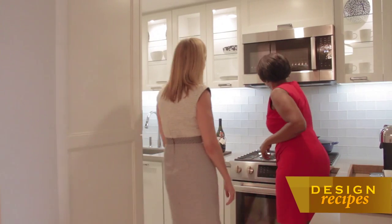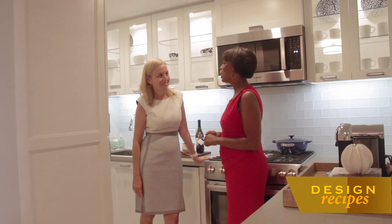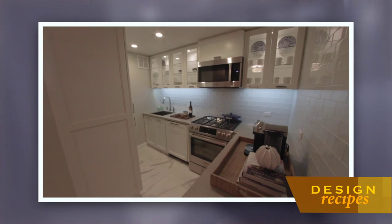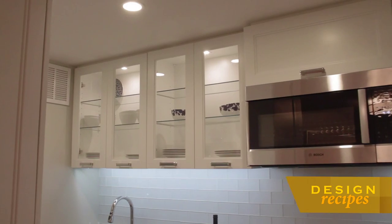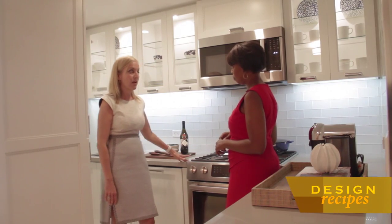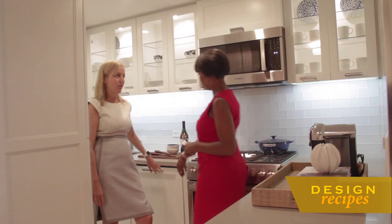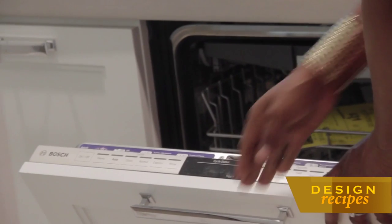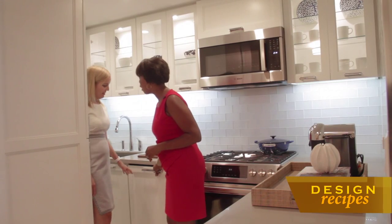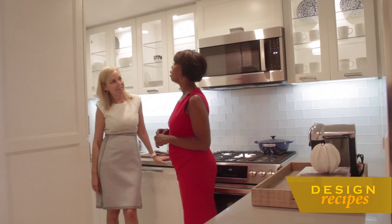I love glass backsplashes — this is really nice. I see so many goodies here in this kitchen. We're using a quartz countertop, and for our appliances we're using Bosch for the microwave and stove top, along with a Bosch dishwasher behind our panel. Very nice. And we're using Fisher & Paykel as our fridge.